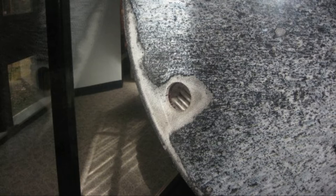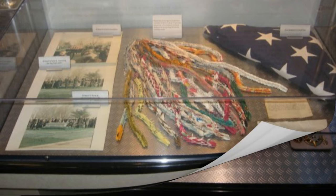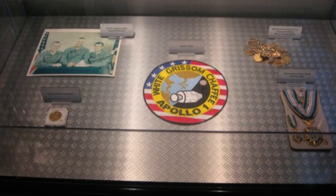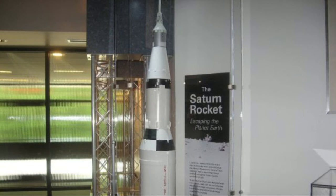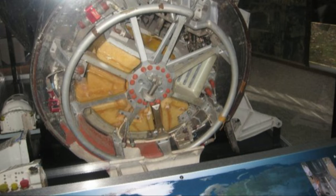This is the memorial. A lot of Gus Grissom's items — artifacts from his high school days. There were report cards in here, test piloting, and all that stuff from the Air Force. There was a lot of neat stuff in here.